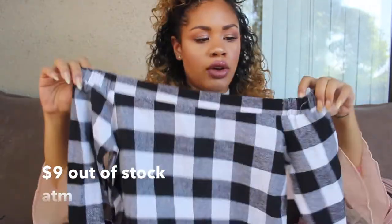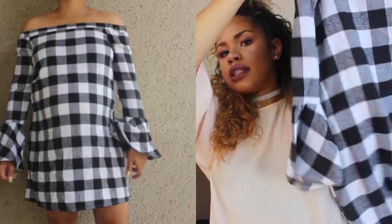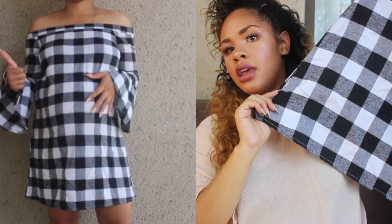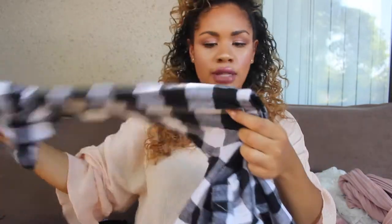This next thing is another miss — I'm pretty sure I'm going to return it. It's this off-the-shoulder gingham checkered dress. It has elastic so it's off the shoulder, and again it has these bell sleeves. It's just a shift dress so it's not tight-fitting. I just don't like the way it looks on me right now — it may look better once I'm not pregnant anymore. You guys let me know what you think. I got it in a size medium and it's true to size. It's a nice lightweight material, not flimsy, but I'm just not sure about this one.